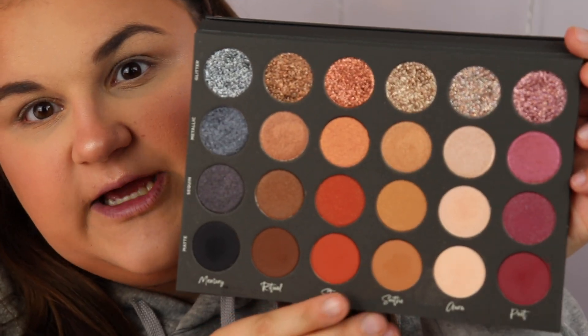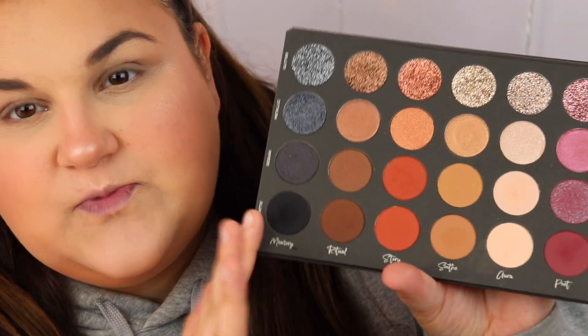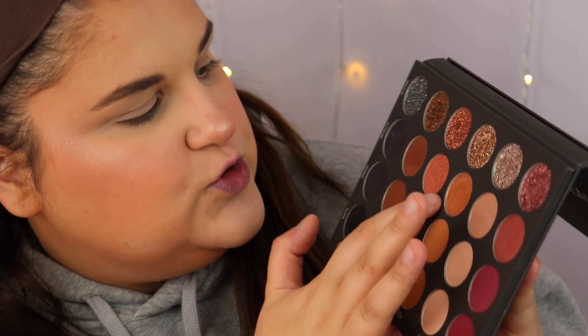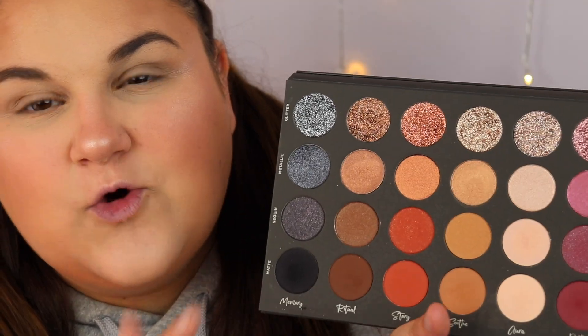Here's the palette a little more up close. I do have a couple of critiques. The first is the way she laid out the naming in a grid — I don't like that. I kind of wish each one had its own name because it just feels a little weird. I do like that the mirror is massive, I think that's very cool. And I love this top row of glitters.